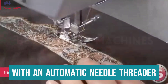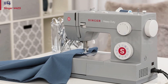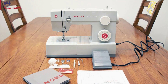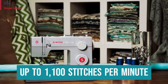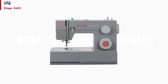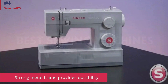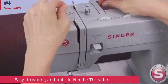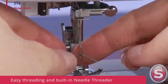With an automatic needle threader and 23 built-in stitches, users are able to tackle everything they've got in mind. Just don't mistake the lower price tag for lower efficiency — the 4423 can achieve up to 1,100 stitches per minute. This one's also a great choice because it's backed by a popular, time-tested brand. Singer is one of the most beloved, well-known brand names in the market, and as such, it also offers an exceptional 25-year limited warranty along with phone and virtual technical support.